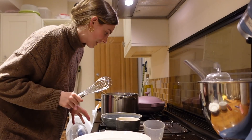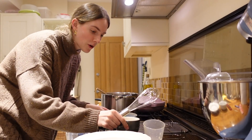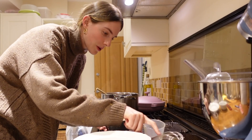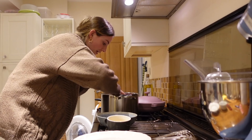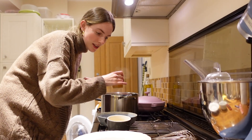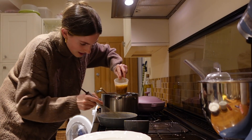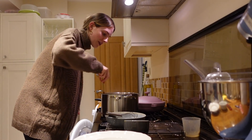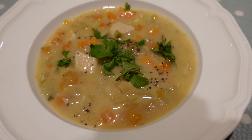Our soup is nearly ready and this is the key part — we have to make our sauce. We have lemon and we quickly whisk in the eggs, then add soup to temper the eggs, so it's all a bit go-go-go. Apparently this is what makes it lovely and silky. This could become a fan favorite in the household!